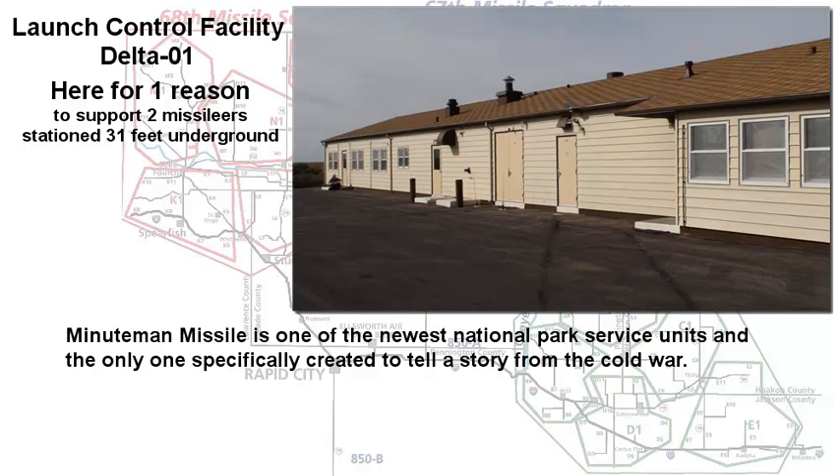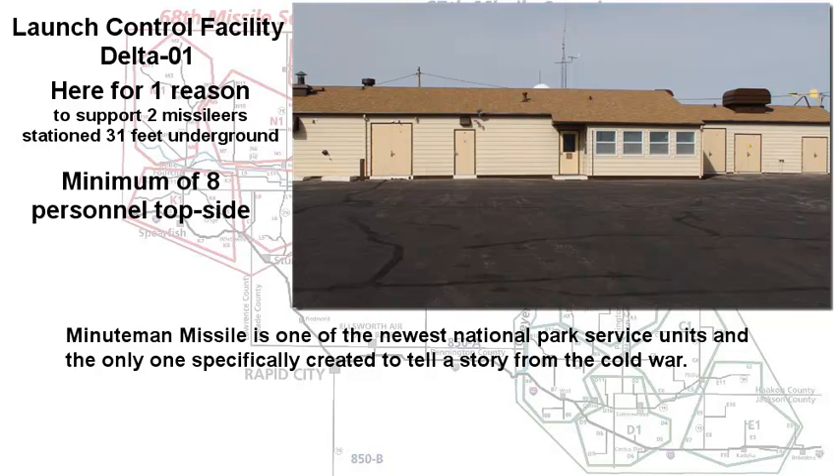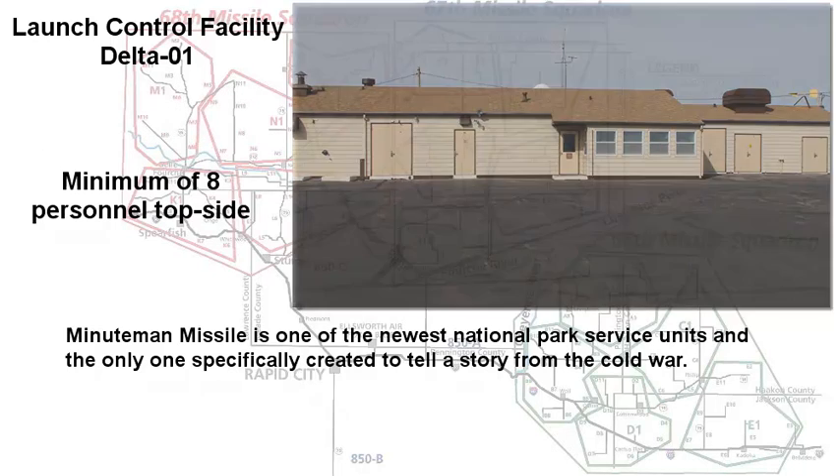Launch Control Facility Delta-1 was here for one reason, and that was to support the two missileers that were stationed 31 feet below the surface. The Launch Control Facility had a minimum of eight personnel: a facilities manager, a cook, and six security police.